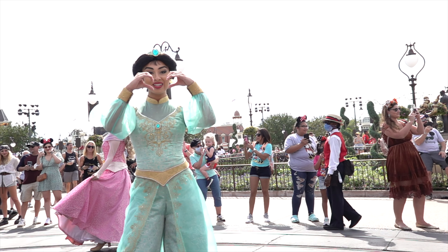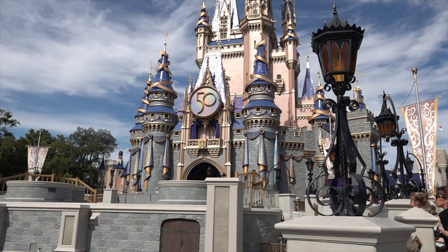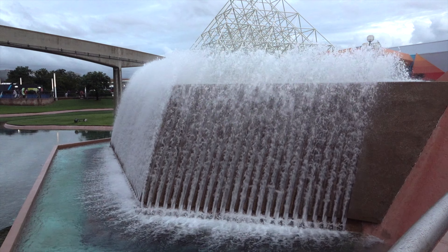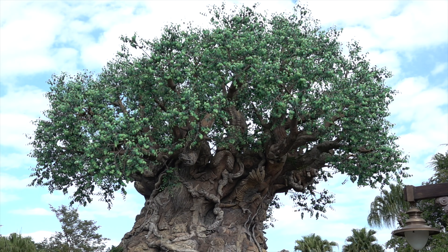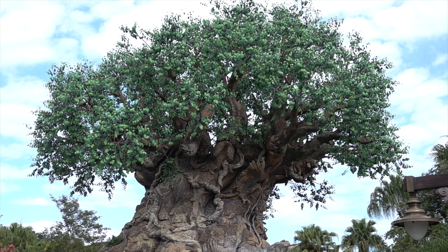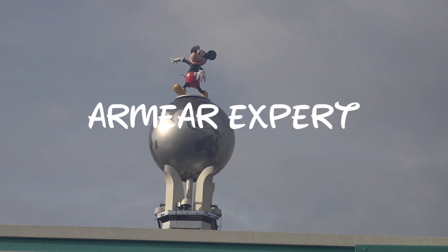I love Disney World — the magic, the characters, the food, and the people who put a lot of effort into making your stay a wonderful experience. And of course, I love the weather. I like helping other people make the most out of their visit through tips and tutorial videos, so whether it's going to be your first time at Disney World or you're a returning visitor, I have something to offer for everyone, because I am the Armier Expert.